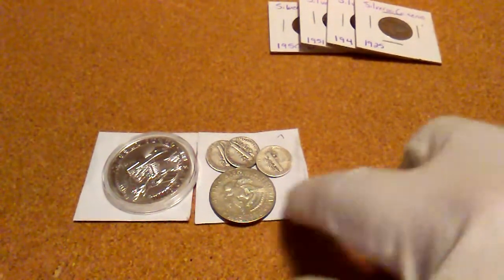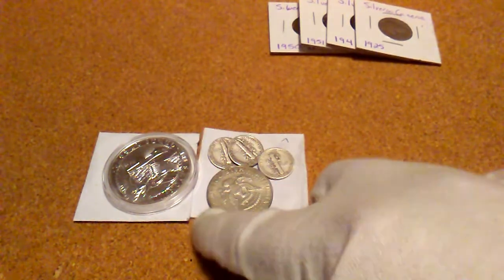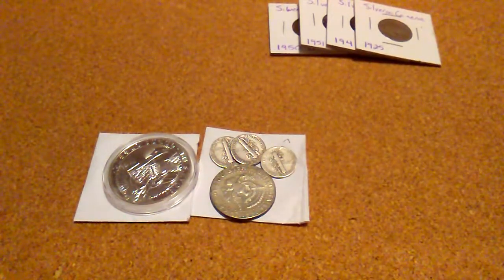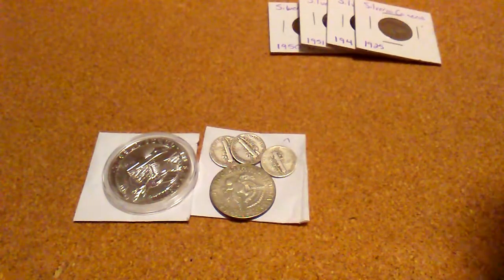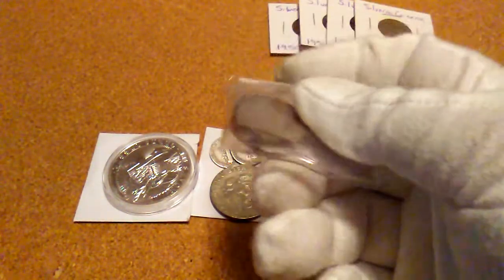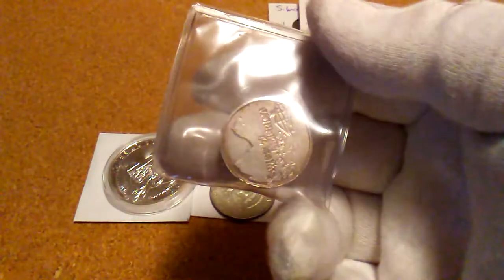This is from Silver Seekers — one of his wins off Silver Seekers. I've also got some from my silver dealer.